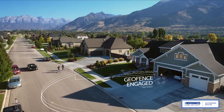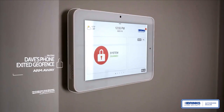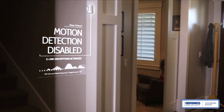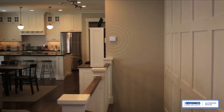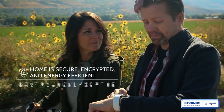And when you leave again, the IQ Panel knows you're gone. It will lock your doors, arm your encrypted security sensors, close your garage door, adjust your thermostat, and turn off your lights, making your home secure and energy efficient.